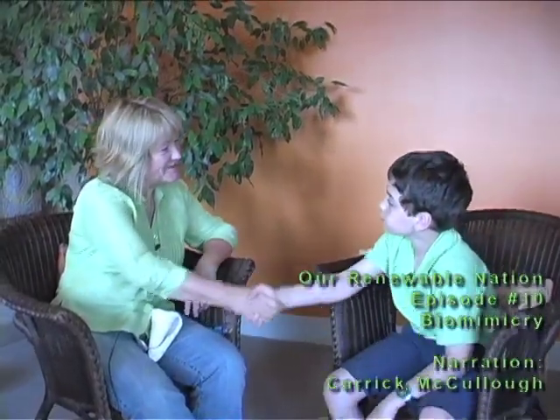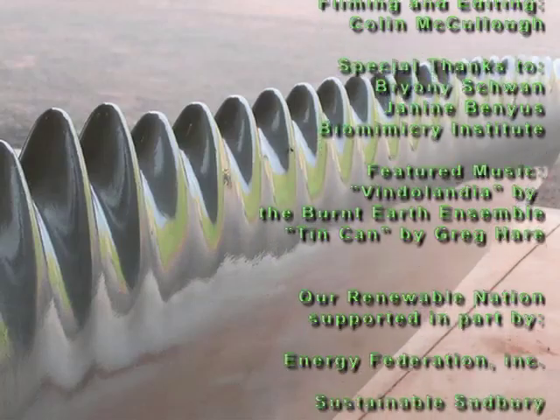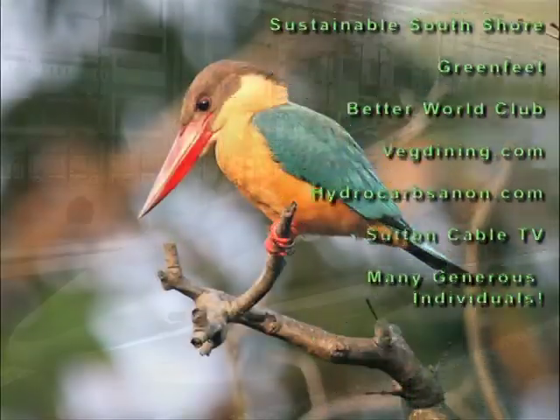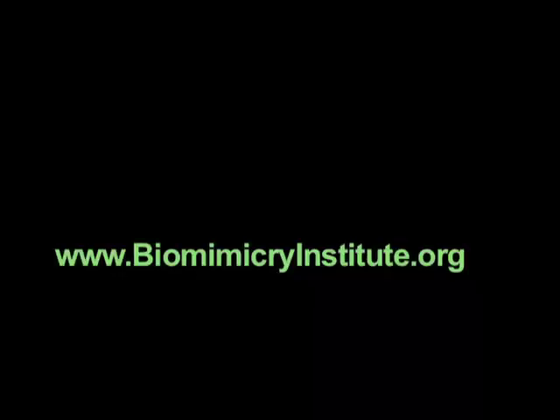To see more examples of biomimicry, like how they copied a humpback whale fin to make wind turbine blades, or how they used the pointed shape of the kingfisher to design a high-speed bullet train, check out biomimicryinstitute.org.